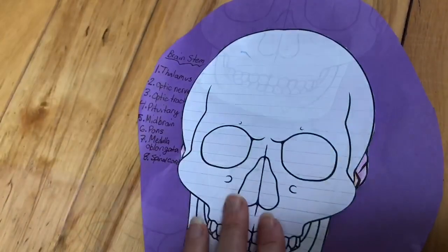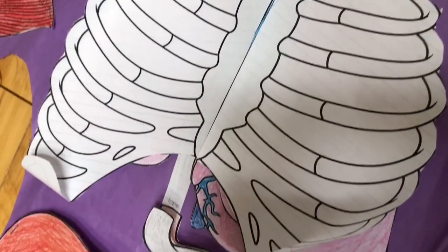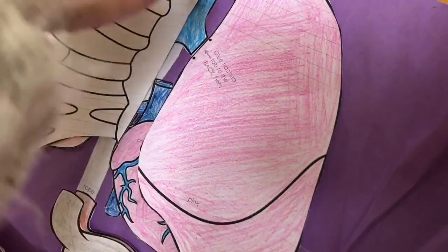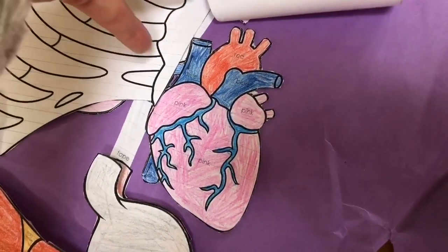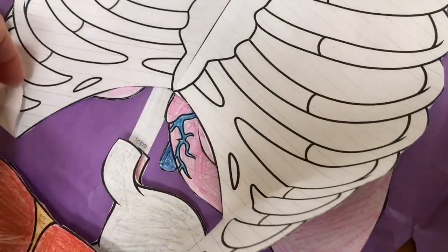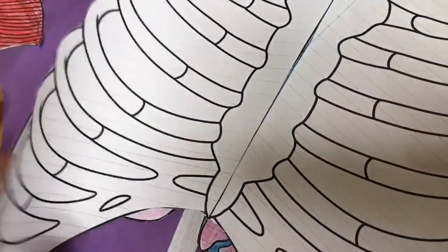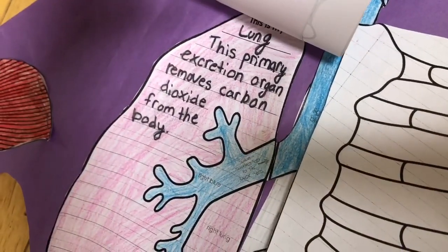If we go a little lower I see the rib cage. This protects what's underneath — the lungs. Here is the left lung, and under this left lung is the heart, which pumps blood throughout our body. And if we lift this part of the rib cage we have our other lung, the right side. The lungs remove carbon dioxide from our bodies.